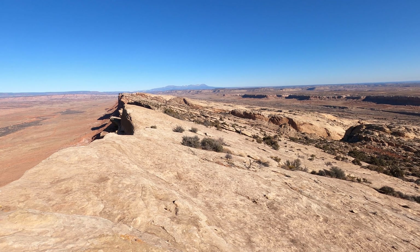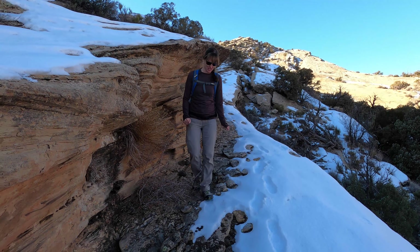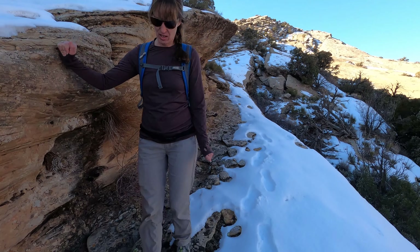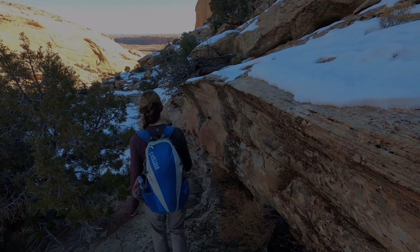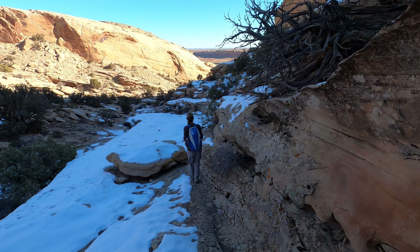On top of peak number six of the weekend — beautiful morning, a little chilly, but perfect if you're hiking. We're already heading to peak seven, if you can see them off down there.